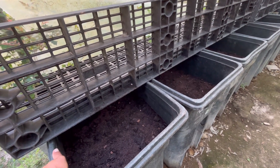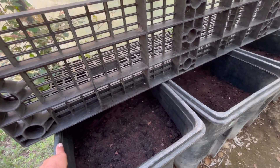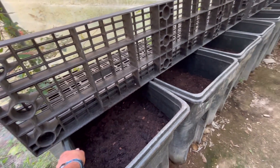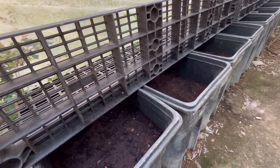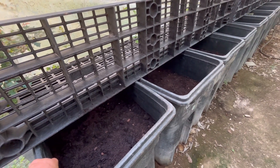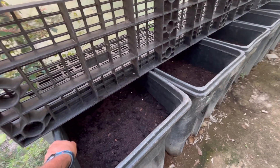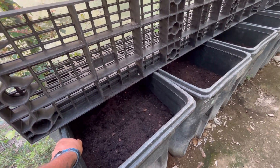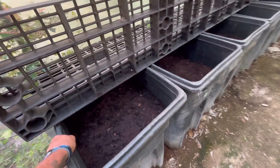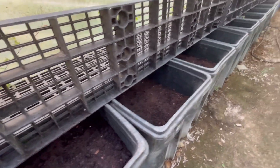We get coffee grounds by the ton. With the companies that we work with, we usually get about 16,000 pounds — eight tons — of coffee grounds every week. That is every week throughout the entire year. So yes, we get in like 500 cubic yards or so of coffee grounds every year. That's the volume of coffee that we work with.